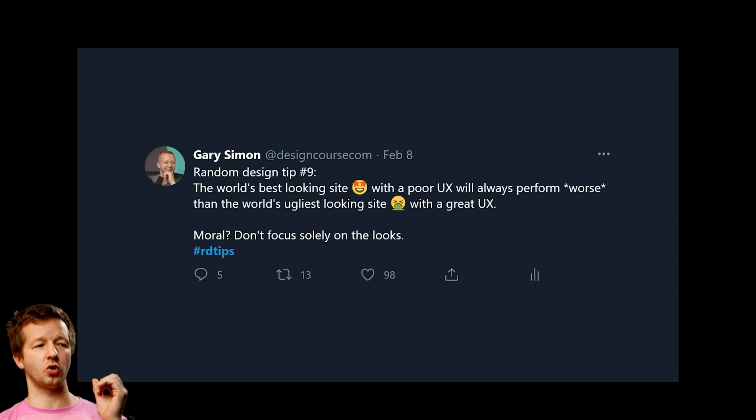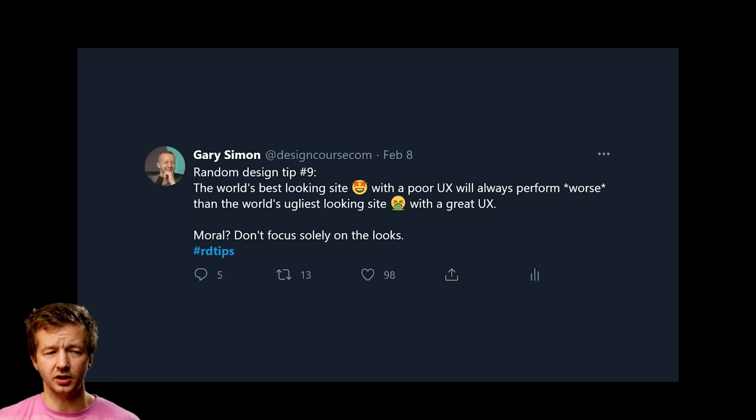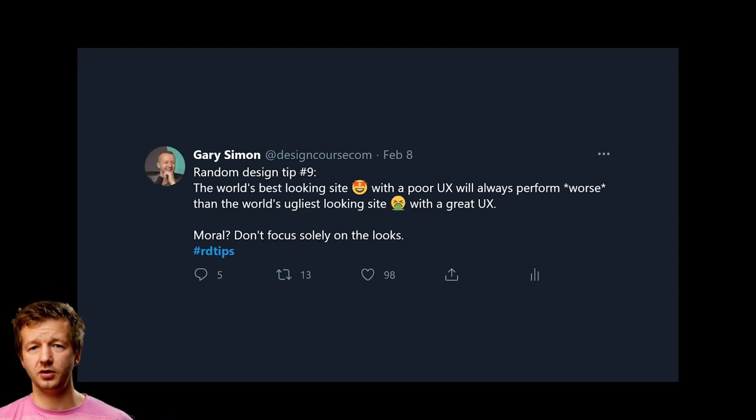Tip number nine: the world's best-looking site with poor UX will always perform worse than the world's ugliest site with great UX. A beautiful website with weird navigation or a confusing experience will lose to a plain, bland site that's simply easy to use. Craigslist is a classic example — no frills, but easy to use. Don't focus solely on looks.